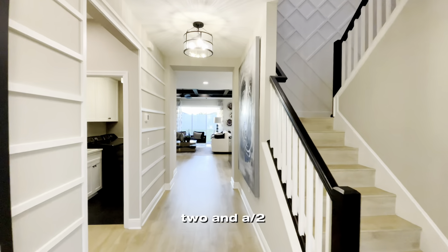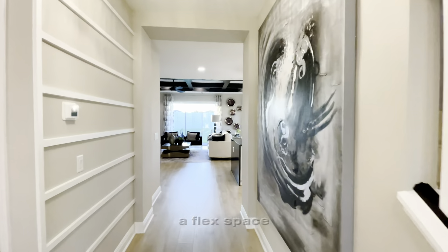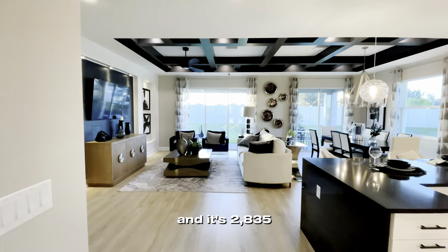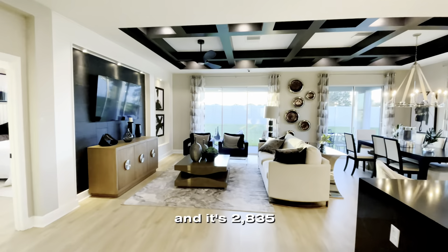This floor plan is four bedrooms, two and a half bathrooms, a flex space, and a game room. It has a two-car garage and it's 2,835 square feet.